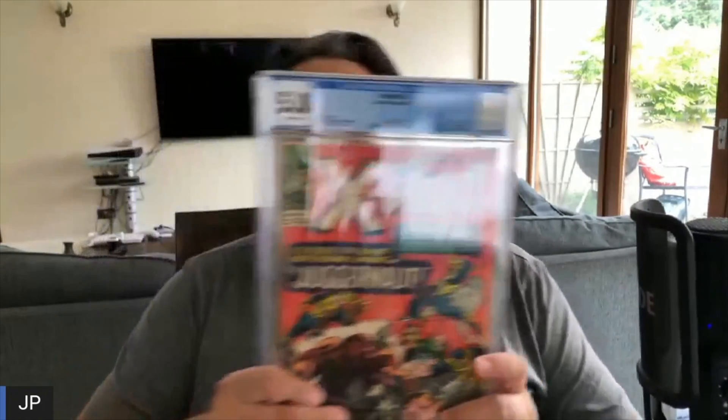Make sure you leave a comment down below with what you think of this book — I love it personally. Check this out. Wowzers — yeah, you got it. It is X-Men #12, first appearance of Juggernaut.